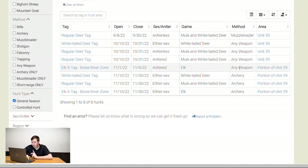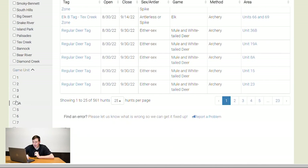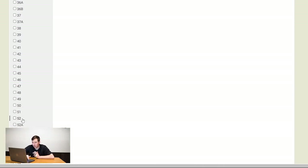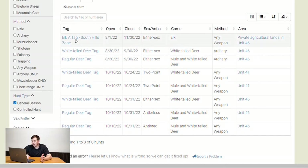For elk, the B tag in unit 39 is just that first week of November — bull elk, any weapon. The A tag covers the last two to three weeks of November, either sex, archery only, but only a portion of unit 39. Checking unit 46 as another example: the elk A tag for the South Hills zone is either sex running three months, but it turns out it's private property only in unit 46 — so there are little caveats like that to watch for.